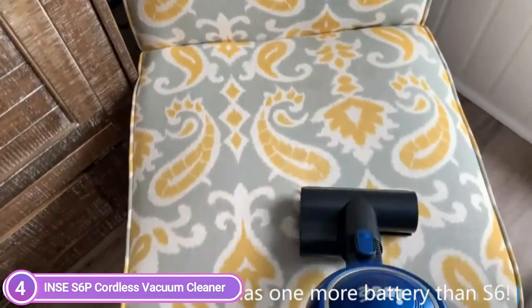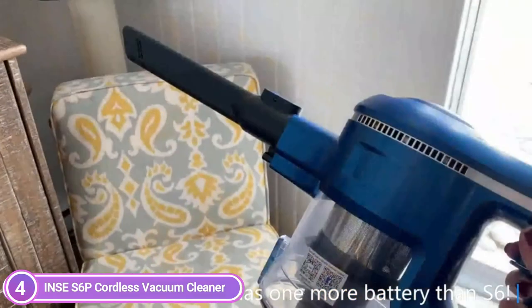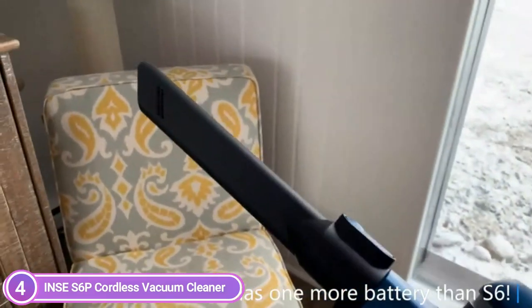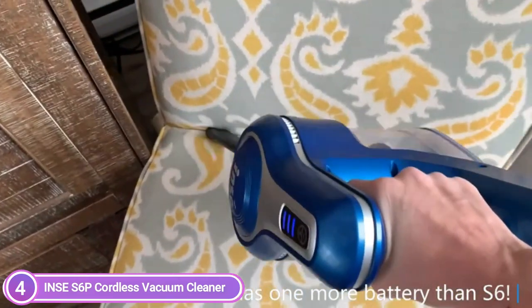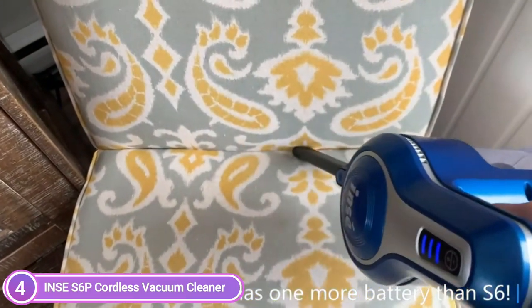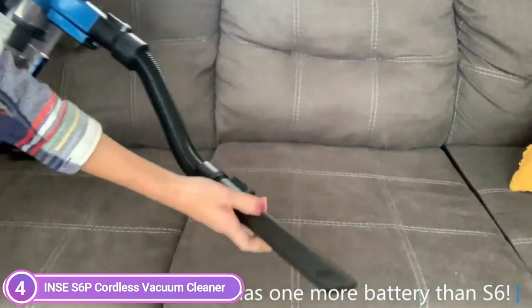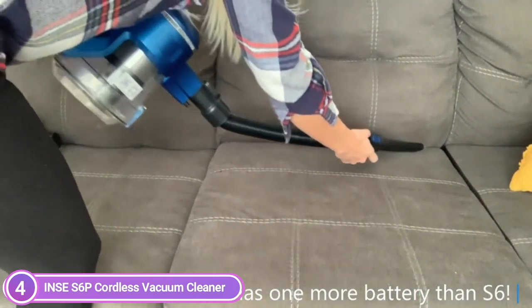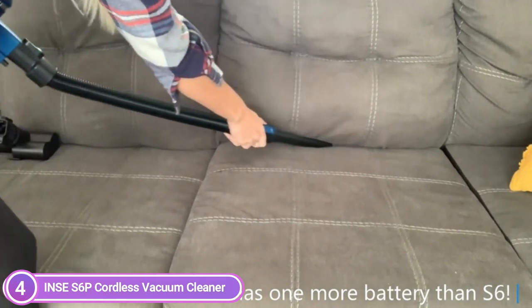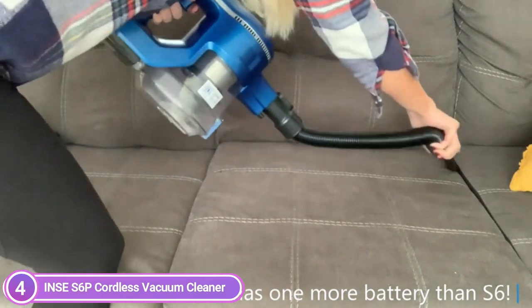It delivers excellent performance on carpets, hardwood floors, curtains, stairs, vehicles, furniture, and more. Its quiet, peaceful cleaning creates less disruption to your family. The cordless stick vacuum comes fitted with a fully sealed six-stage filtering system, which includes two cyclones, a double high-efficiency filter, and patent-pending airflow technology, which can capture 99.99% of micro-sized dust, ensuring better suction and cleaner exhaust air.